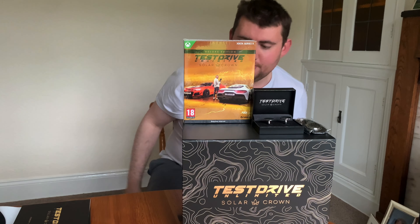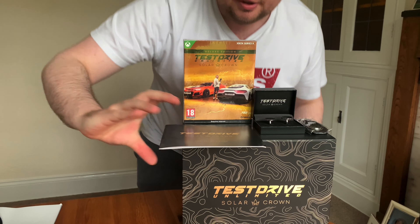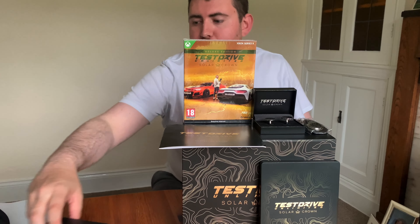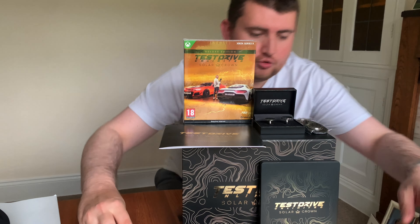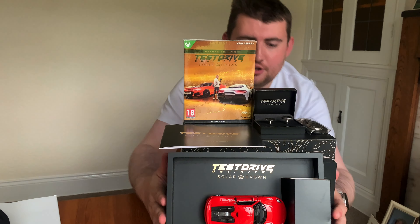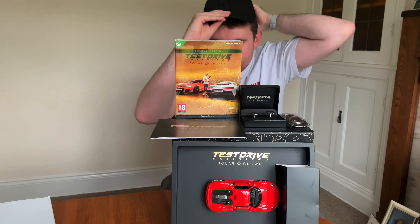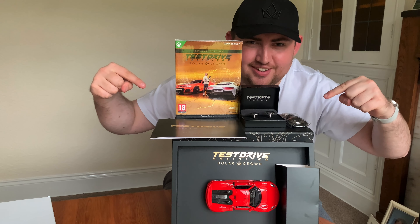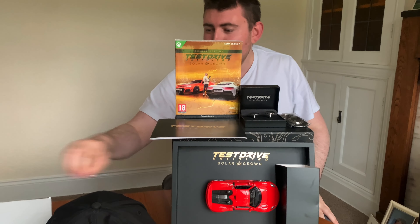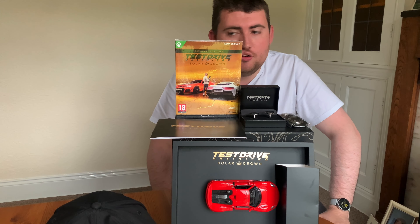Just to run over everything once again: you've got the box itself, the nice little key fob, some wonderful cufflinks which I'll have on display, the game itself right there, your concept art guide at the bottom, a steelbook case, and the Porsche 918 of course. This is going to be very difficult to get all this in one photo - let me just move this back a little bit. Super! And you're also getting your hat. So that is what you get with Test Drive Unlimited Solar Crown - this is the Collector's Edition. And don't forget your map!